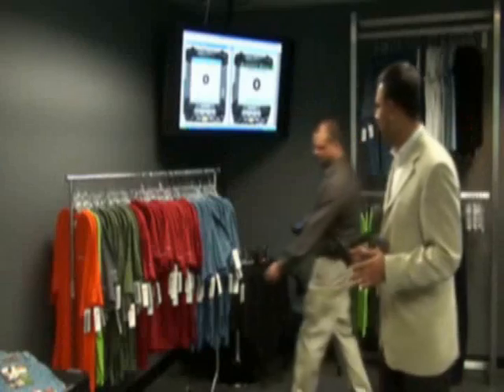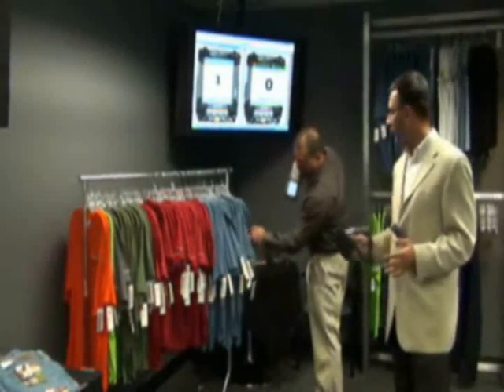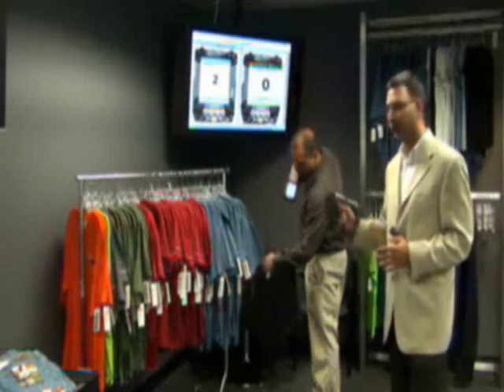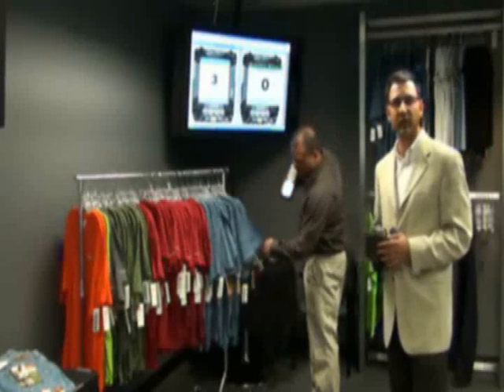In retail, inventory is all about counting. But RFID is simply a better way to count. Here we are trying to compare a traditional barcode-based method of counting a rack full of items versus a handheld that does RFID-based inventory.